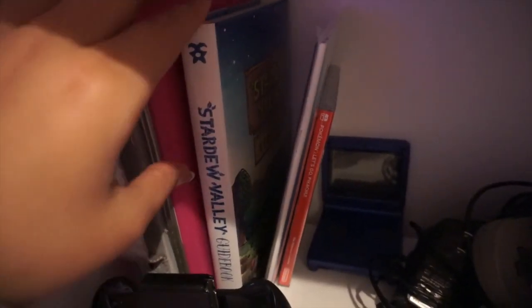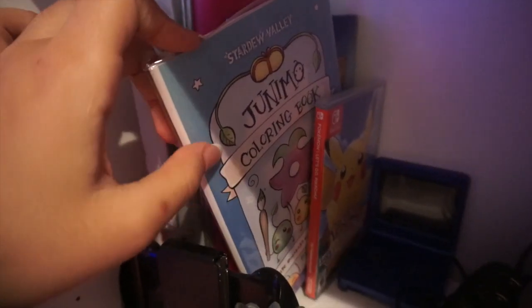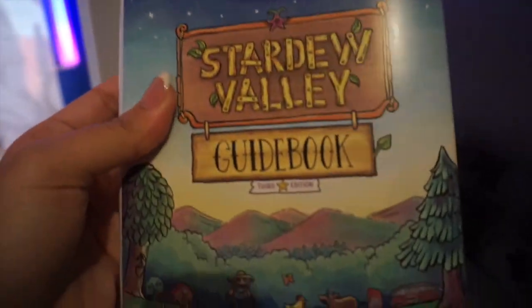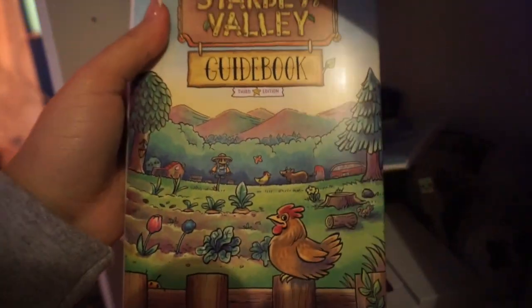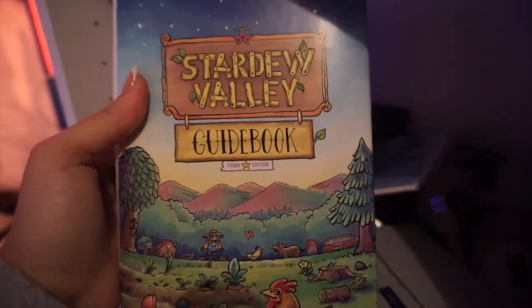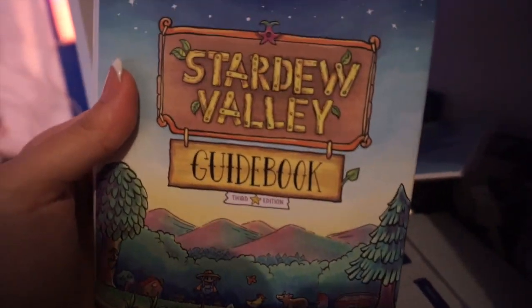On this side you'll also find my Stardew Valley collection — the coloring book from Fangamer.com and the guidebook. If you've never played Stardew Valley, I'll include a link in the description. It's an indie game created by one guy, Eric Barone, and it's one of my favorite games of all time — absolute bliss every time I play it.